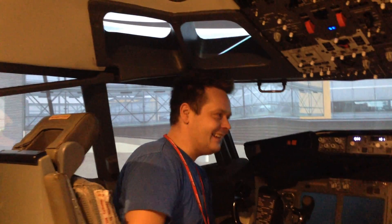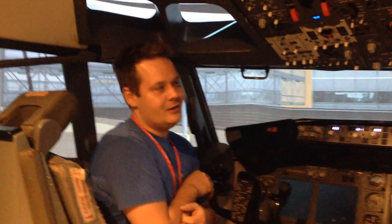Hello everybody, welcome back to Norwegian 737 project. My son is filming again and he's sitting there with a big smile on his face. Welcome back to Norwegian 737 project.